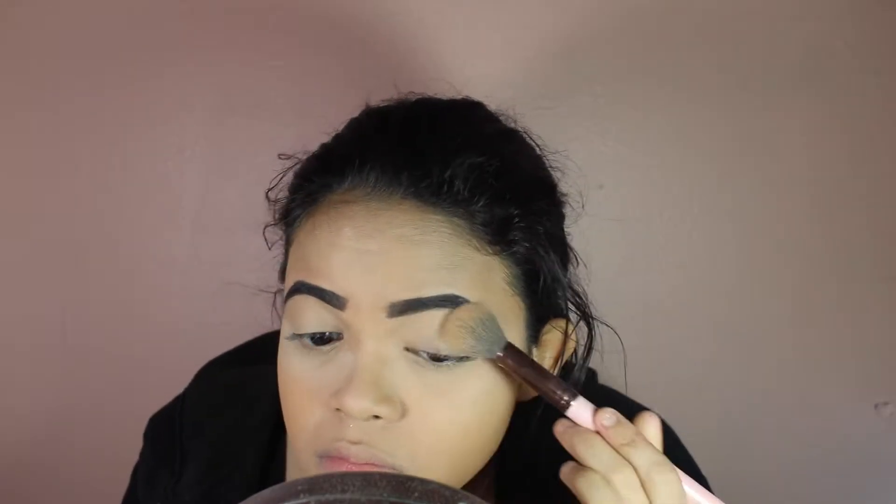I'm just dusting that all over, especially on my smile lines because they crease like no tomorrow and I hate that. Now I'm just setting the rest of my face with MAC Cosmetics powder in the shade NC42 — I believe it's their Studio powder, I forgot the name, but I will have everything linked below.